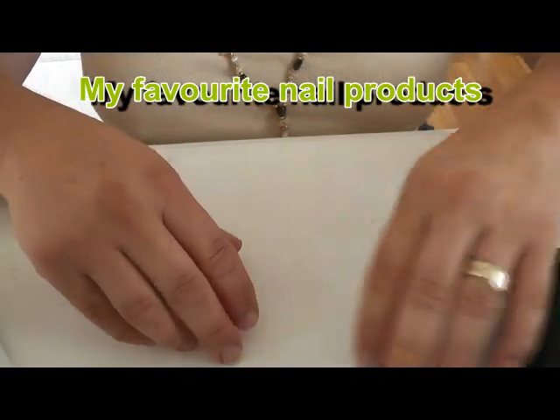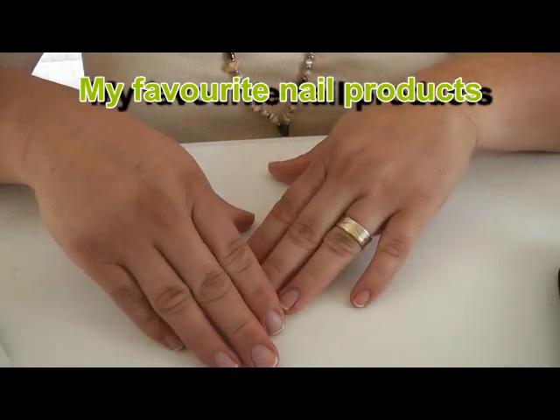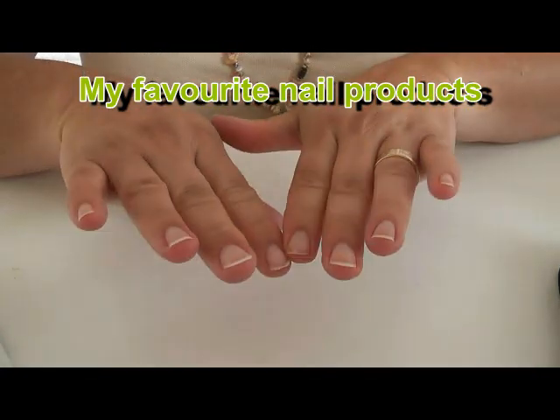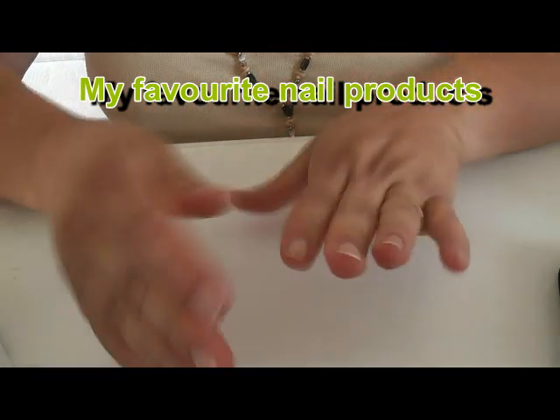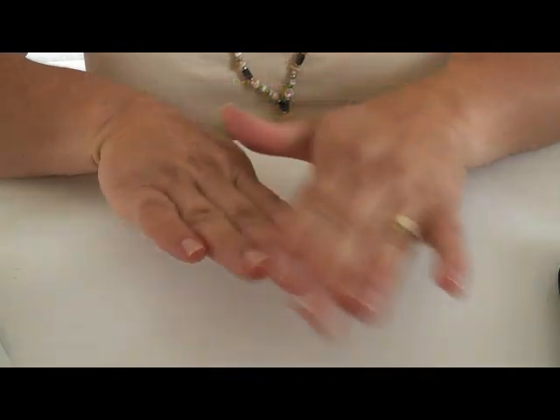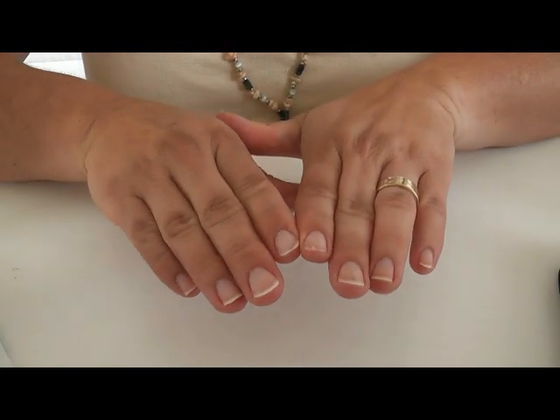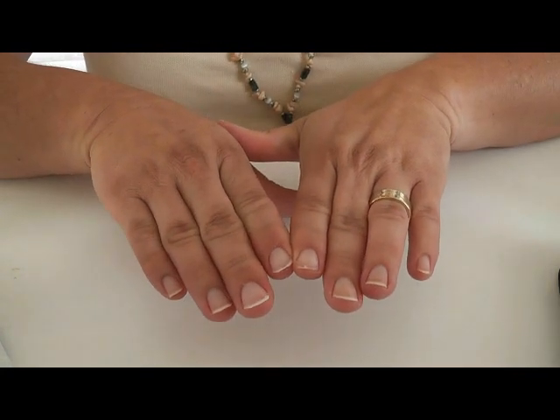Hi, today I'm going to show you some of my favorite nail products. As you can see I've just washed my hands so that they're oil free and have no debris, but my nails aren't the best because I'm always out in the garden doing the chicken coop and so on.